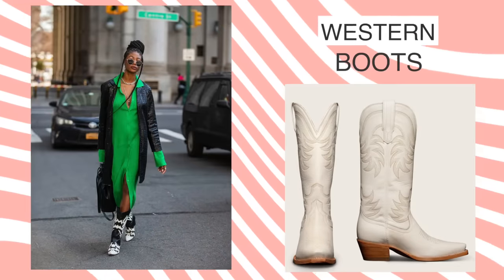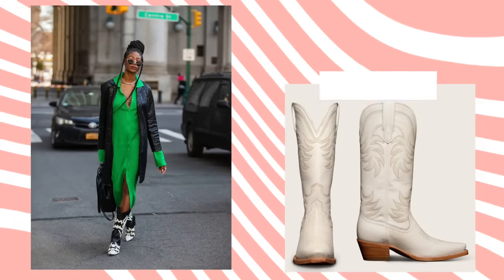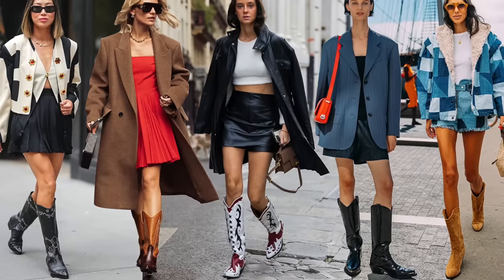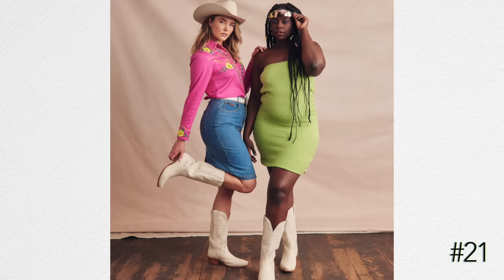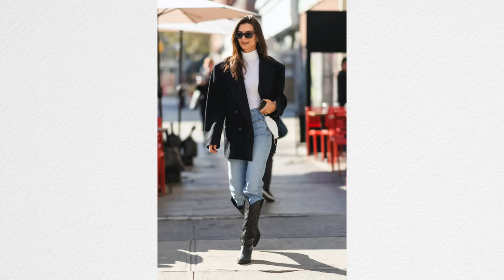Western-inspired and cowboy boots are still very much trending for fall 2023. This has been a big trend for 2023 in general and will continue into fall. Cowboy boots don't really ever go out of style, but they are having a huge moment right now, and you'll see lots of people wearing them in places that have nothing to do with being a cowboy or being Western, because they are a very big trend.